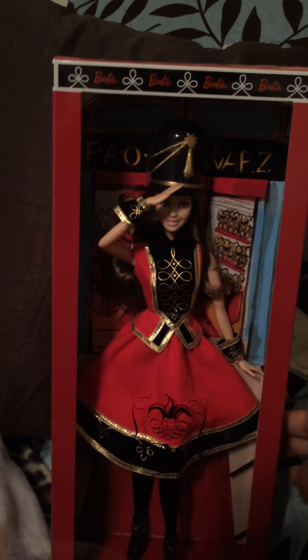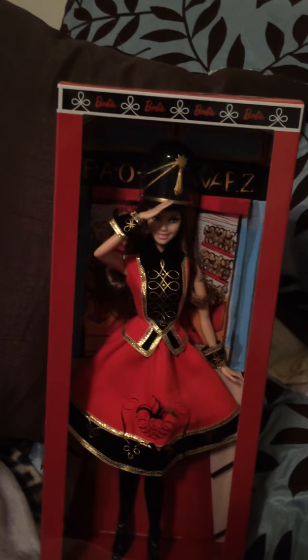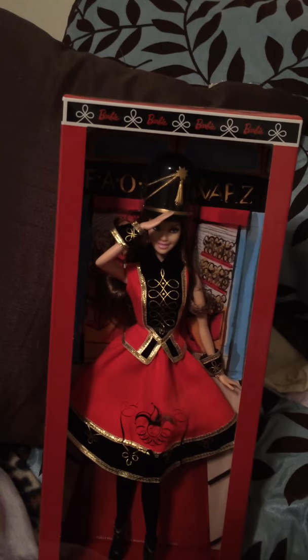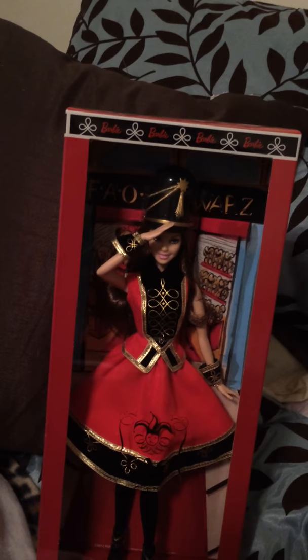Well, that's it. That's all I wanted to show you guys. I will show you in another video — I don't know when — the other two dolls that I got during Black Friday. I may not do it until next year. In the meantime, have a happy holidays. I wish you a Merry Christmas, Happy Hanukkah, Kwanzaa — whatever holiday you celebrate. Happy holidays and I wish you a happy new year as well. I will see you guys later. Bye-bye.